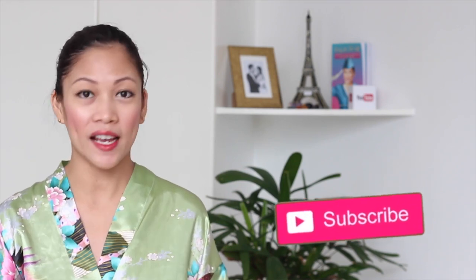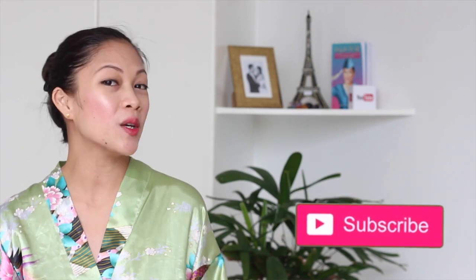Hey guys, it's Kay Kris and welcome back to my channel. If you are new here, make sure that you click the subscribe button to get videos about flight acceptance interview tips, beauty and travel vlogs.